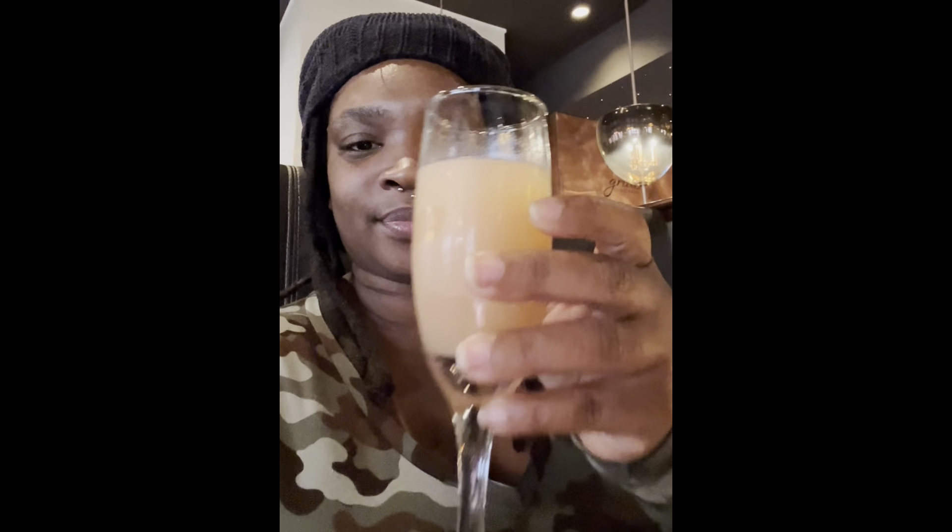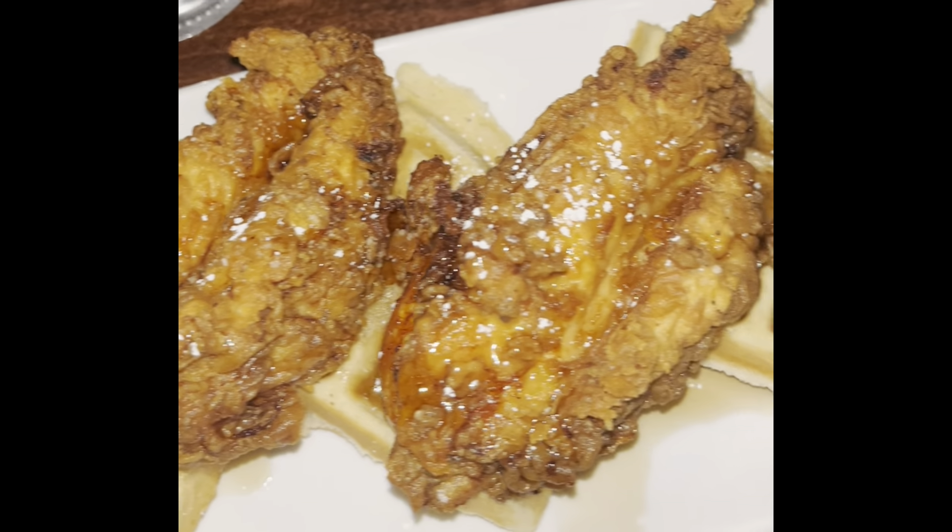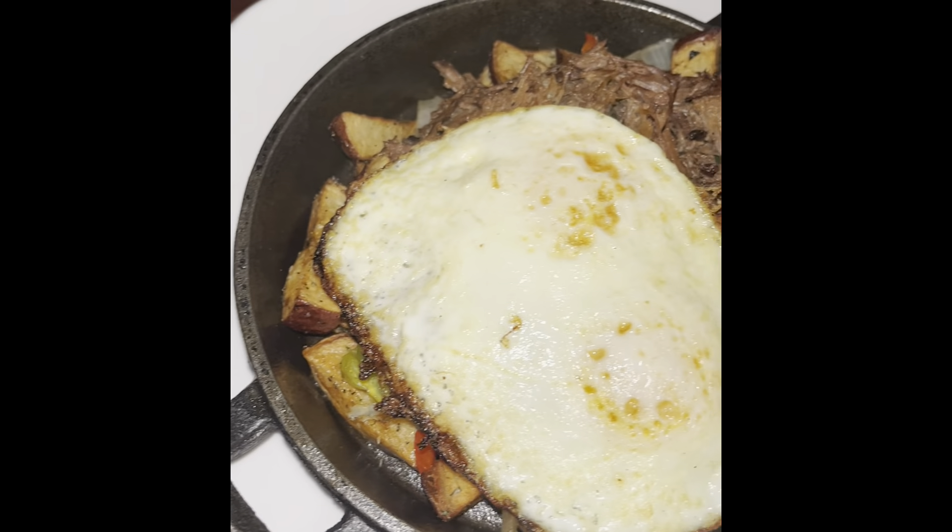This was her first time here, so she got chicken and waffles. I will say the chicken and waffles was not that great because they didn't tenderize the chicken — it's really, really thick. I got rib hash and it was so freaking bomb.